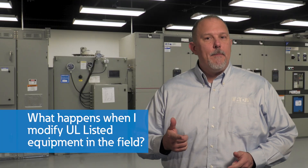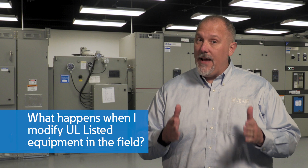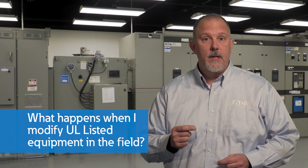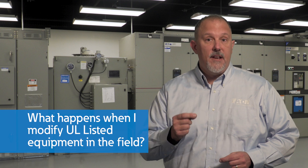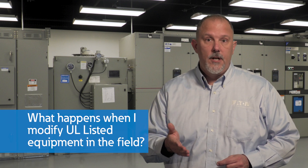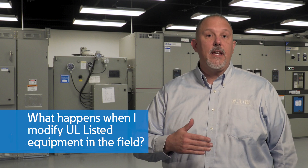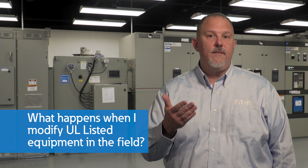Another big question: what happens when I modify UL listed equipment in the field? Keep in mind, the UL mark is valid when it ships from the factory. When we modify equipment in the field, we run the risk of compromising the integrity of the solution. It all depends on the extent that the equipment is modified. In some cases, the modification may require a field evaluation to ensure compliance with the standard that it was listed to. Not all modifications would require this certification, as long as they are performing the modification as per manufacturer instructions. This can be achieved by having a UL inspector review the installation and, upon approval, apply a field evaluated product label.